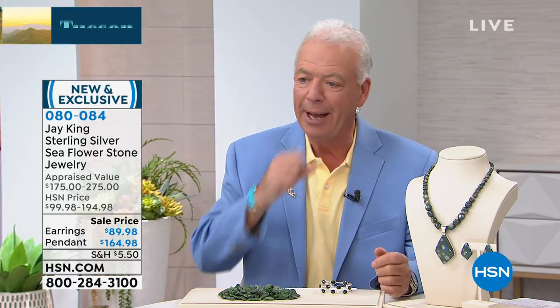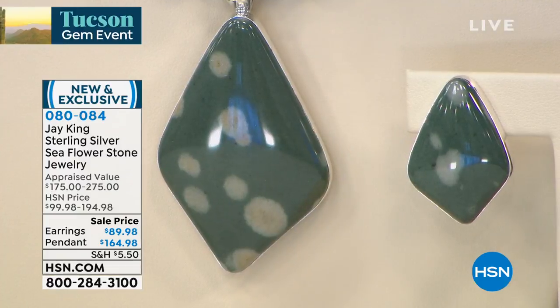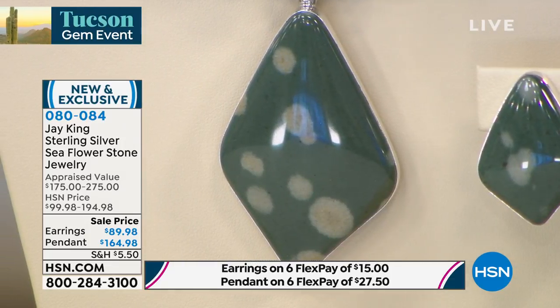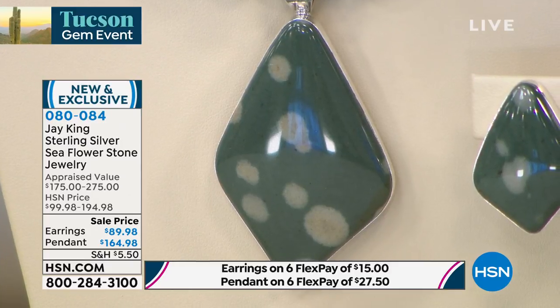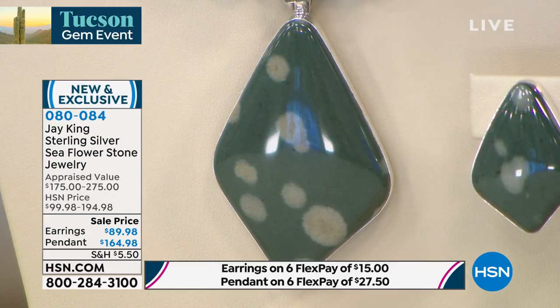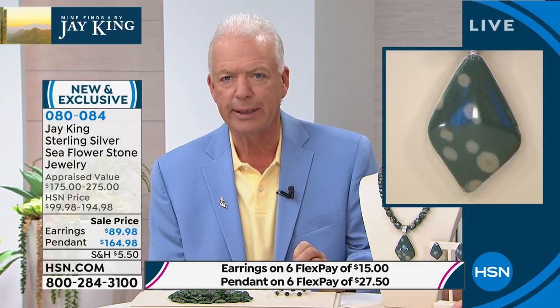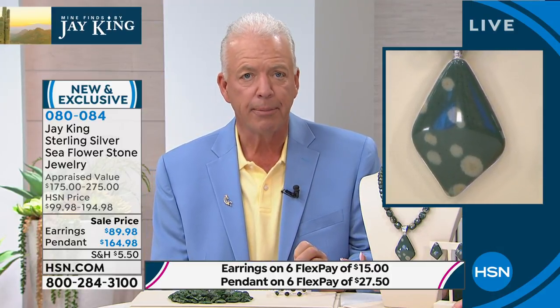I went with that name because when you cut this natural material — these are all the natural colors — they actually have little flowers that were formed in it. This is a metamorphic process. I haven't had it dated, but just knowing the region this was found in, I would say this material was probably created anywhere from 30 to 50 million years ago, kind of like amber in that same period.